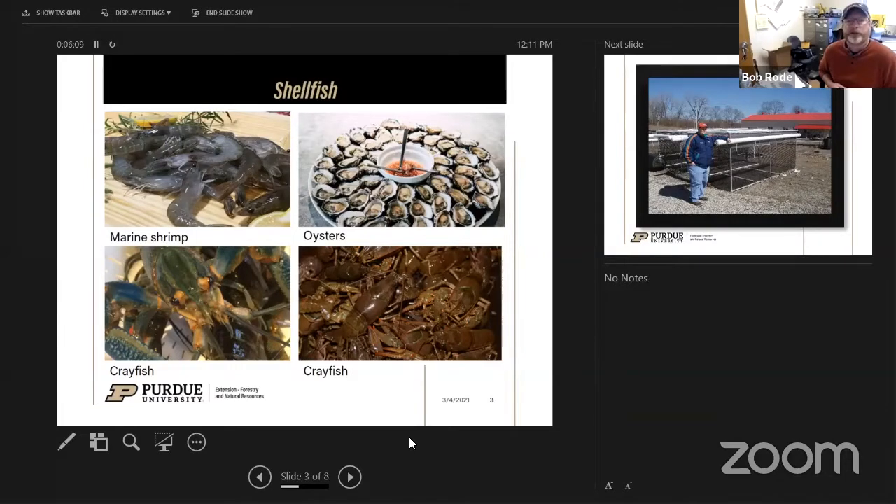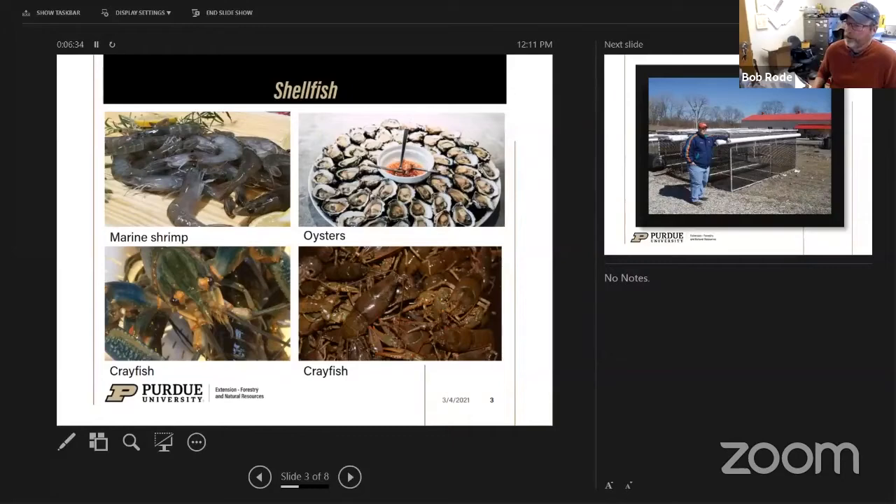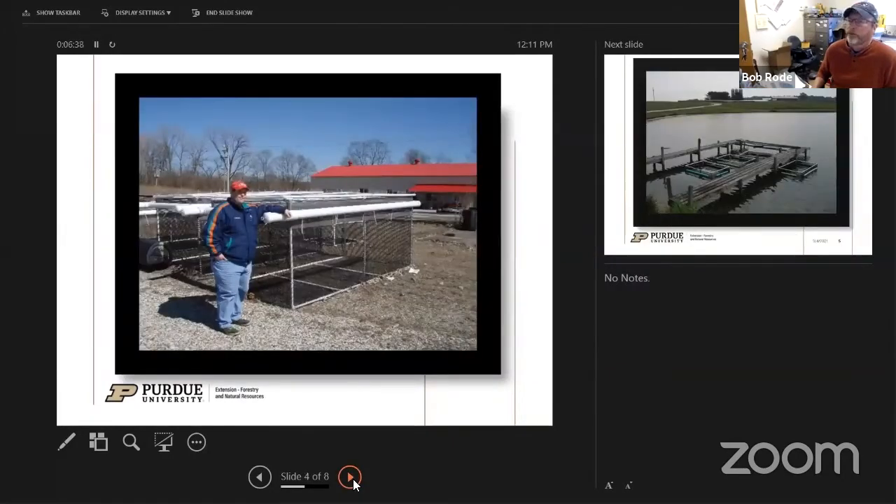Are ponds the only way to farm fish in Indiana? The easiest way to get into growing fish, especially if you already own a pond, is to raise fish in cages. This is a commercial-size cage — you can stock upwards of a thousand to fifteen hundred fish in a cage of that size. You'll supplementally feed them and manage water quality. It's definitely the least investment to get into the business, or even for home consumption if you already have a pond.